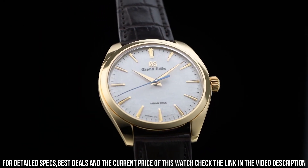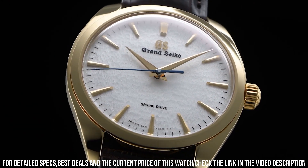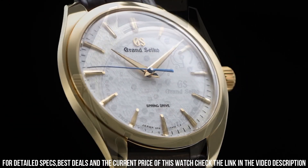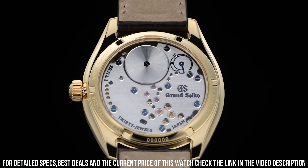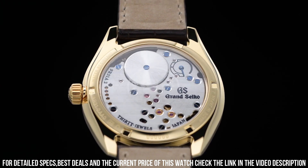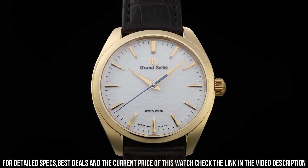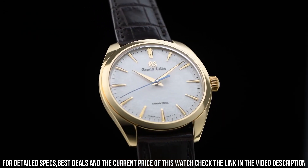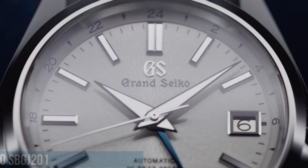Clasp Type: 3-Fold Clasp with Push Button Release. Power Reserve: Approx. 72 Hours. Water Resistance: Splash Resistant. Magnetic Resistance: 4800 A/m. Weight: 92g. A prestigious timepiece offered by Grand Seiko, a renowned Japanese watch manufacturer known for its exceptional craftsmanship and attention to detail.